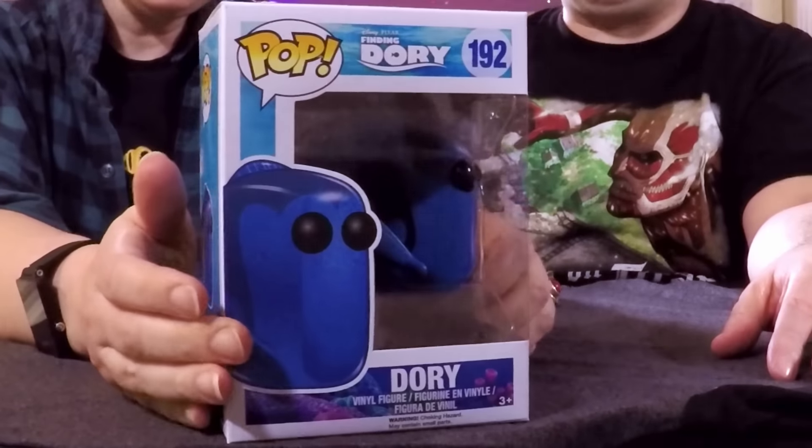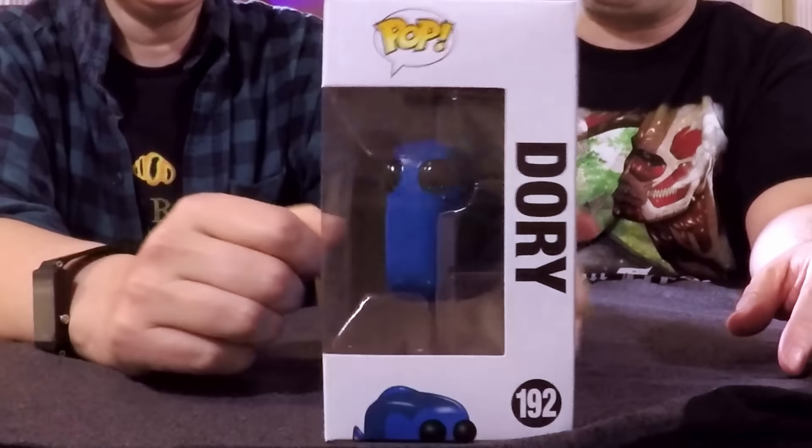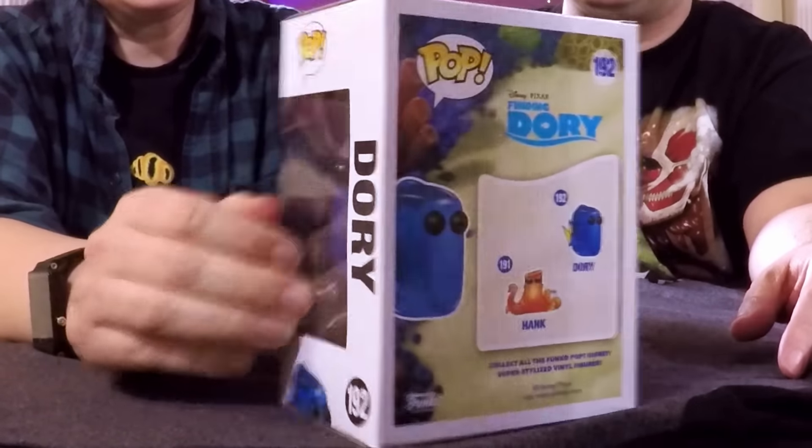Three more to go. I got Dory. I don't really like this style though — I would prefer Hank. Dory just looks so weird as a rectangle. It's kind of like the Cars pops — it's something I don't think really translates to the pop style. But I don't have it, so now if I can just remember that I have it.